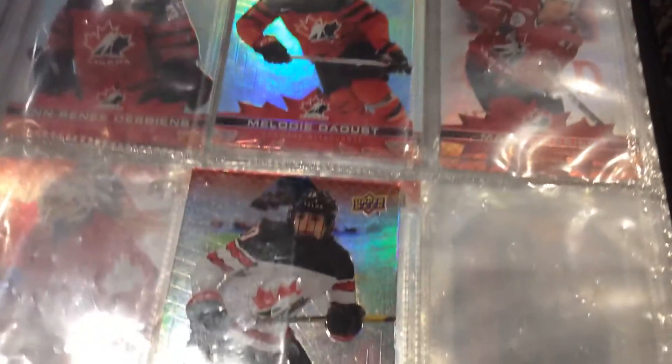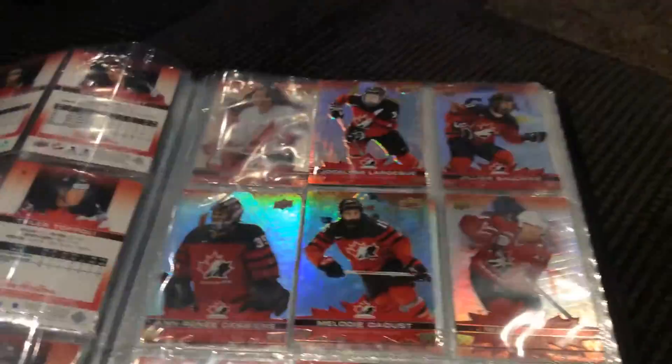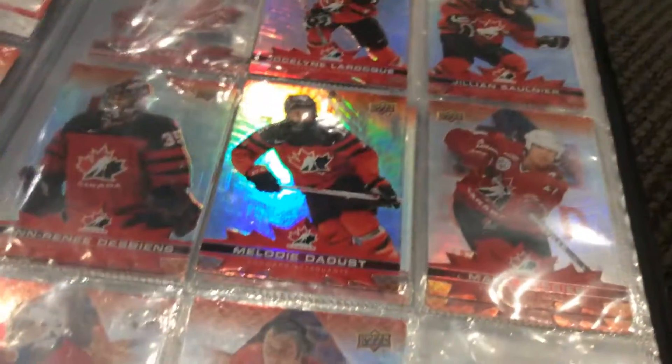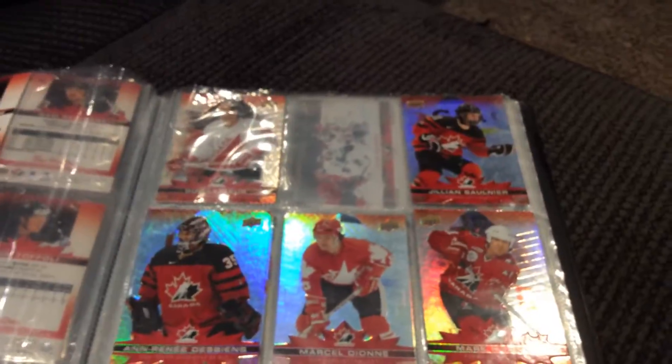I got some legends here, and we got Gilmour, which is my favorite, favorite legend.